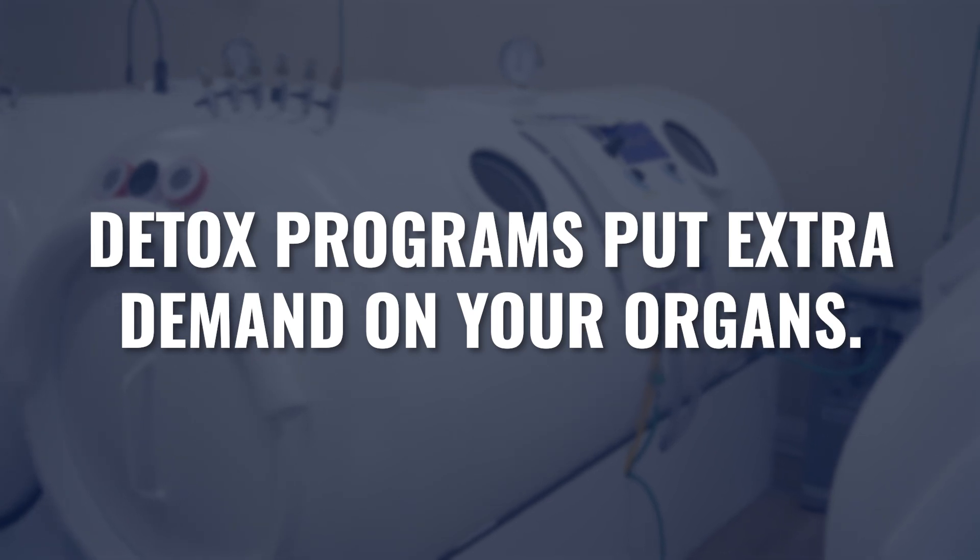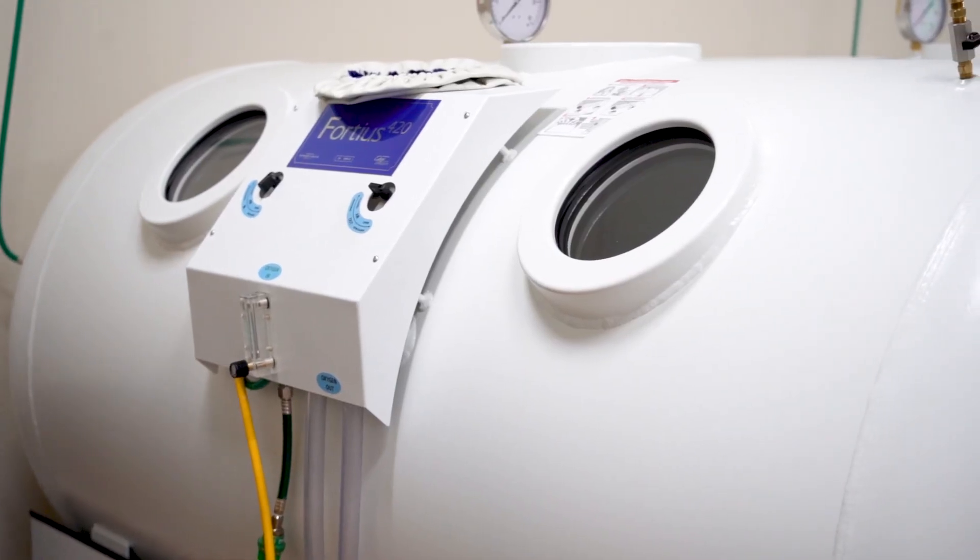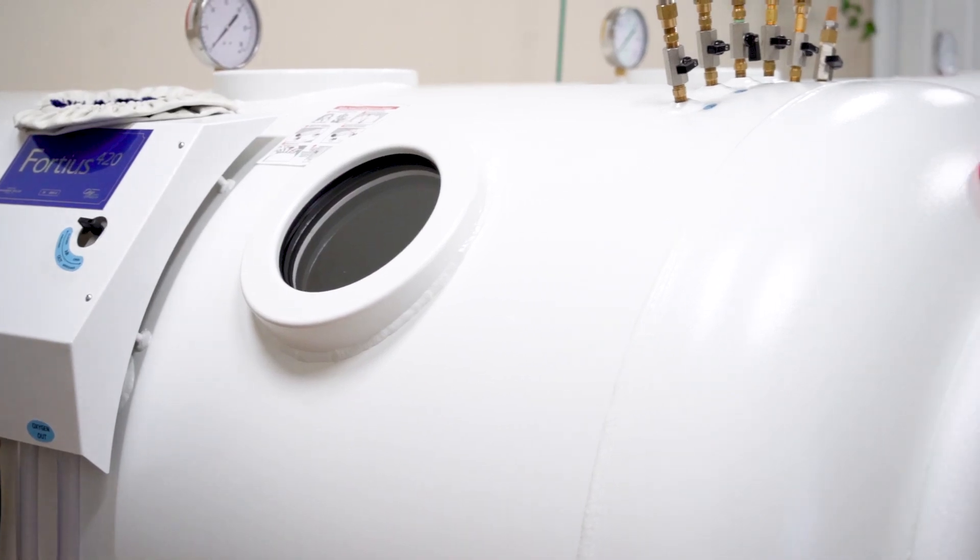So as we increase perfusion to the liver, and we increase perfusion to the kidneys, and we increase perfusion to your colon, and we increase perfusion to your skin, we're going to increase their capacity to do their jobs. During a detoxification program, you're putting extra demand on those organs. You're pulling up stored toxins and trying to eliminate them from your body, which is going to require all of those filters and elimination pathways to work harder than they normally work. To nourish them with additional oxygen so that they can produce more energy and do their job under the additional demand of the detox process will ensure the highest level of performance from all of those different cell types and tissue types.